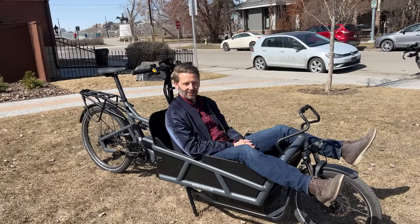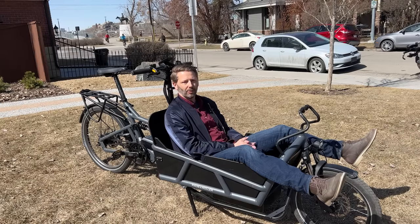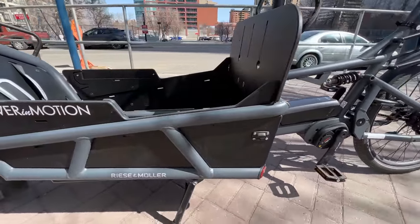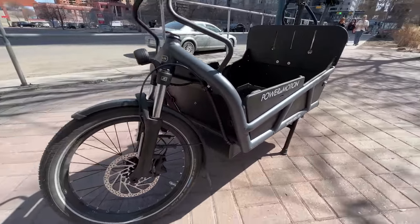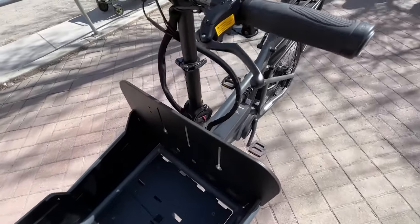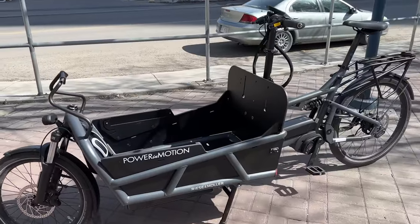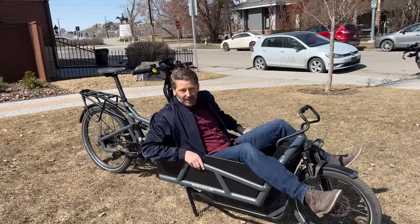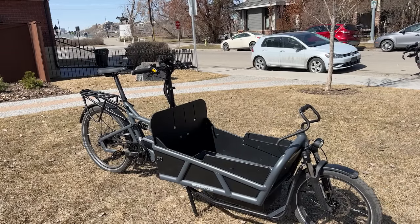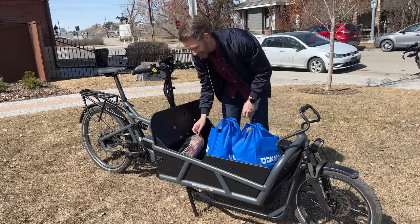Now we're talking — if you want to haul some groceries, this is the way to do it. This is a Riese & Müller Backfiets-style cargo bike that I borrowed from my friends over at Power in Motion, a bike shop here in Calgary. This may be the nicest bike I've ever ridden. It's fully electric, it's got huge carrying capacity, and it's actually built for children as well as cargo — they had to remove the children's seat to lend it to me today. Let's see what happens hauling a week's worth of groceries.